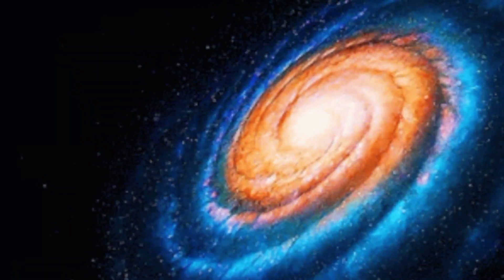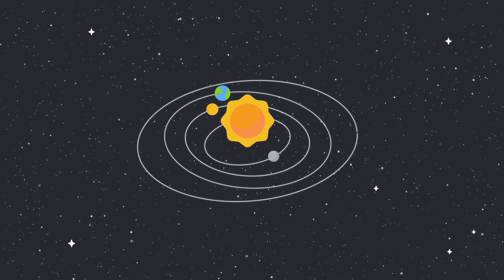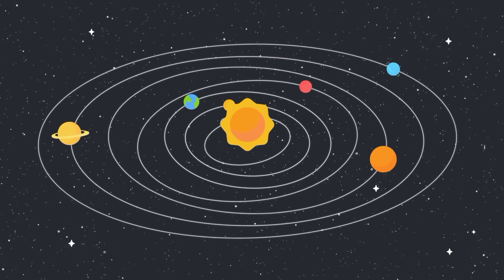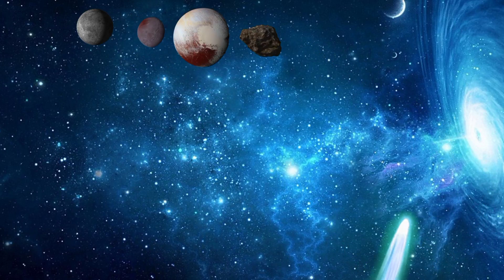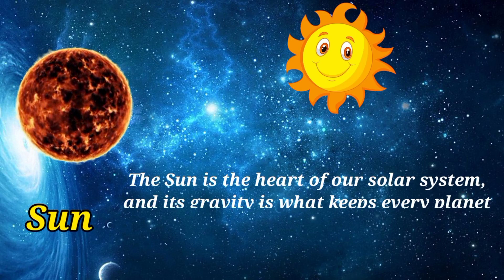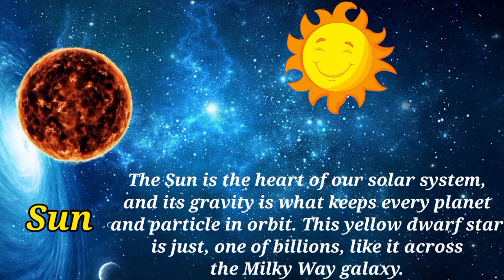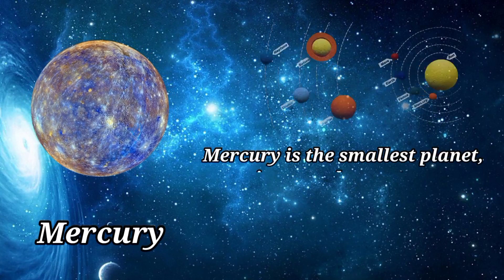The Milky Way galaxy is just one of billions of galaxies that make up the universe. Our solar system consists of our sun and eight main planets: Mercury, Venus, Earth, Mars, Jupiter, Saturn, Uranus, and Neptune. There are also moons, dwarf planets, asteroids, comets, rocks, and dust. The sun is the heart of our solar system and its gravity is what keeps every planet and particle in orbit.